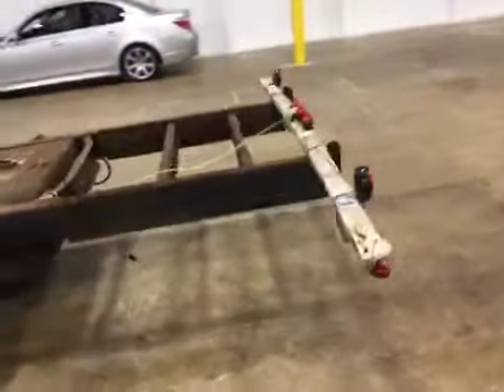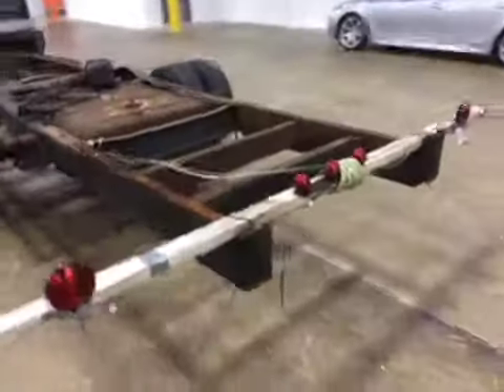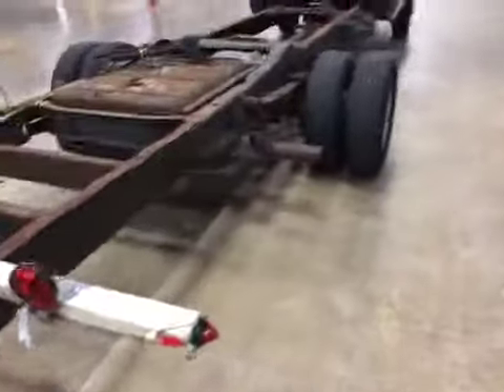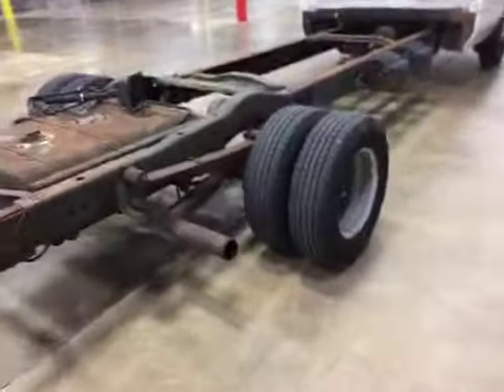You do have suspension and steering components that are worn. You do have tire noise and you also have brake pulsation.